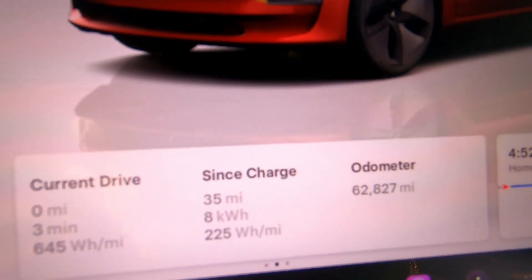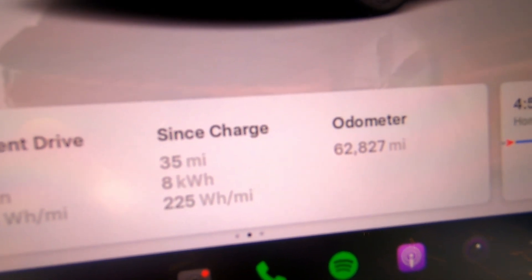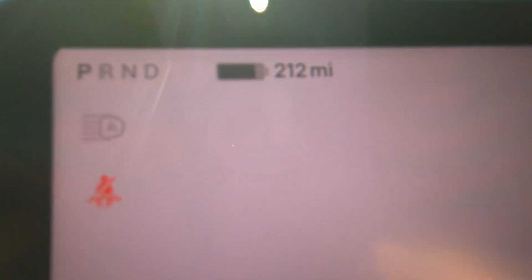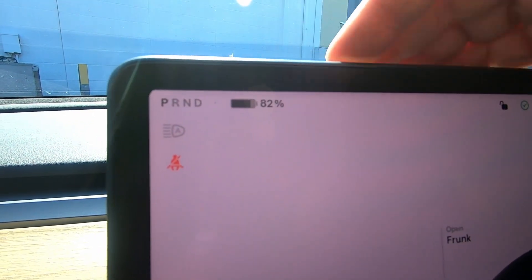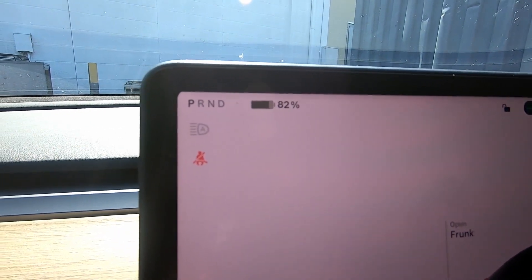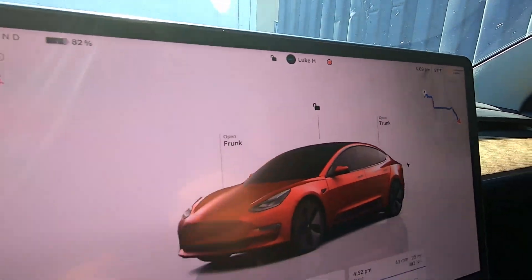The workday is over at the end of day one. With my midday drive, I'm up to 35 miles and 8 kilowatt hours, with an average efficiency of 225 watt-hours per mile since charge. I've got 212 miles of projected range and I'm at 82% battery — a 10% state-of-charge dip. The temperature got up to 91 degrees according to the car.